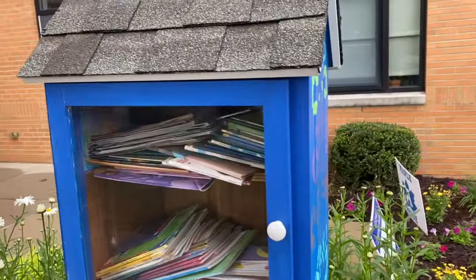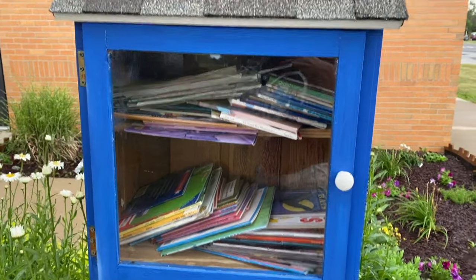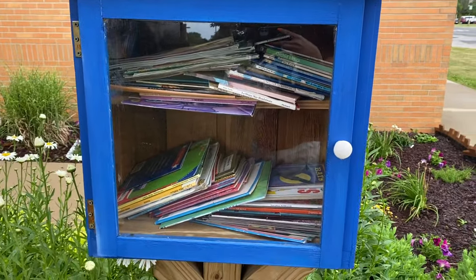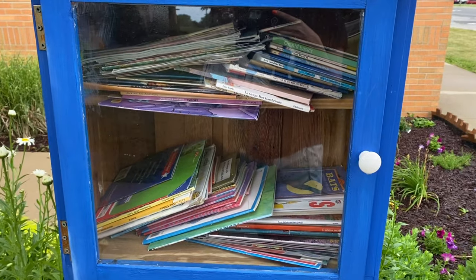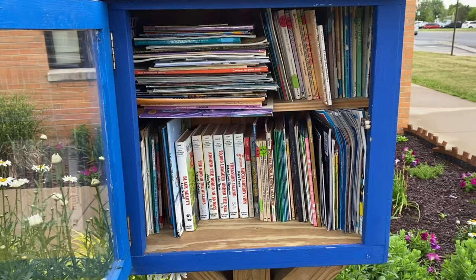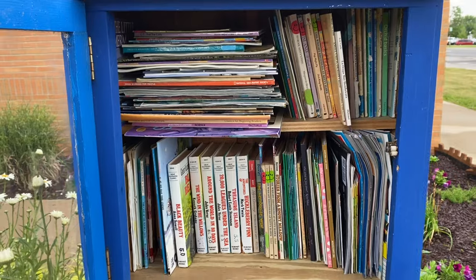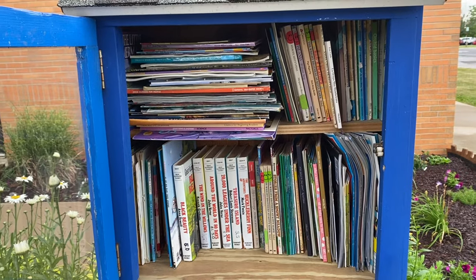Here we have another one at a school. This isn't Izzy's school, but I still want to support our local schools. This one's kind of messy, so I'm going to clean it up and get some chapter books in here. Definitely not amazing, but cleaner and a little bit more organized. I'll take that as a win for sure.